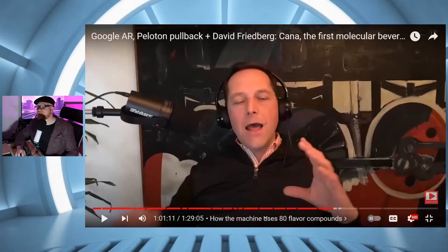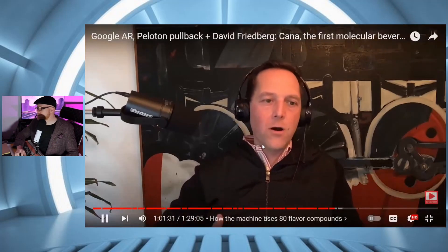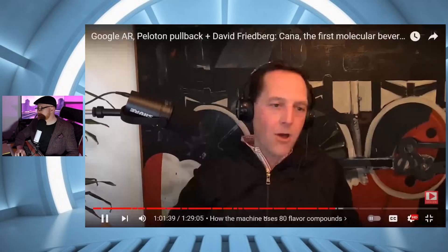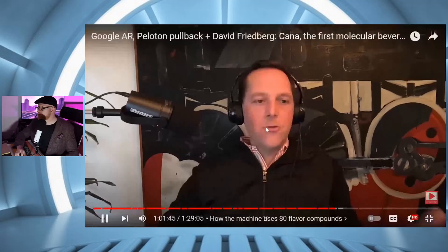In addition to the flavor cartridge, there's another cartridge with a sugar solution and another with alcohol. Those cartridges — all three — last one to three months depending on usage. Using a touchscreen or app, you can print all these different beverages: a cola, a mojito, a white wine, a hard seltzer, iced tea, iced coffee. You can add extra caffeine, add vitamins, change the calories, have reduced sugar.